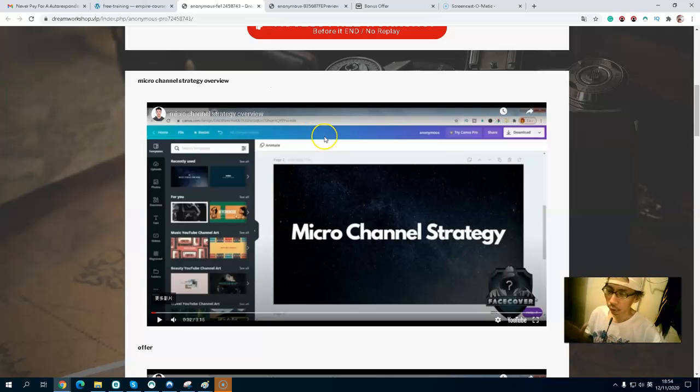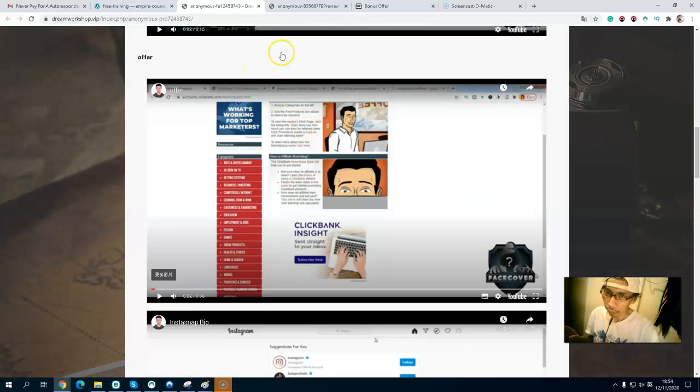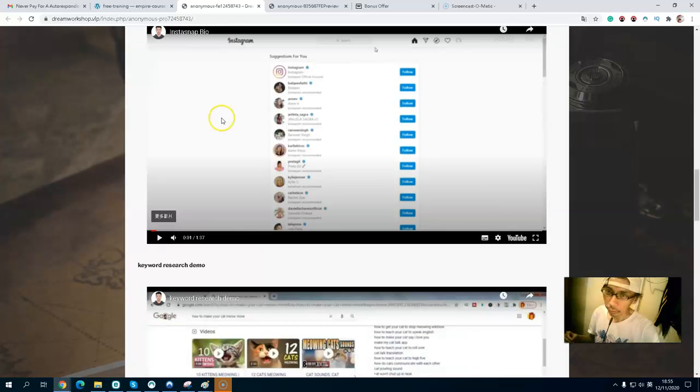Keywords are very important for people to find your content. The next video is about finding your offer. Once you have a niche, website, and content ready, you need an offer. The first platform recommended is ClickBank, where you can find tons of niches — not just make money online, but also dating, health and fitness, self-improvement, dog training, language learning, business, and many evergreen niches.